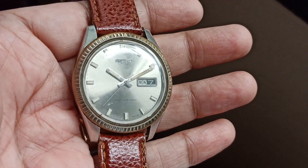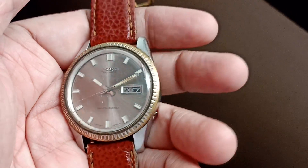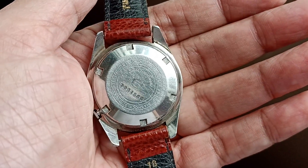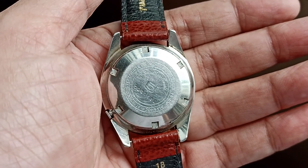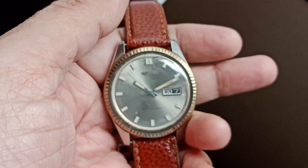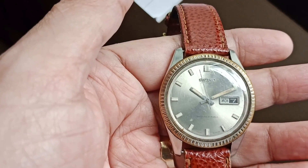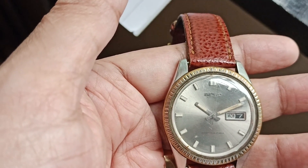Here I have a Seiko 5 Sportsmatic, as it was called — this is the first generation Seiko 5 automatic watch. It is called the Seiko Sportsmatic 5, and the movement number is 6619.